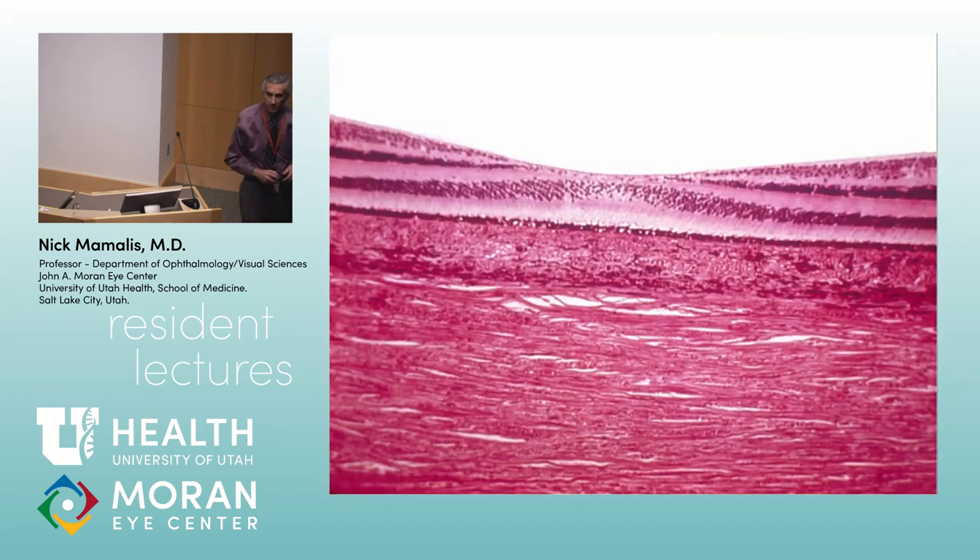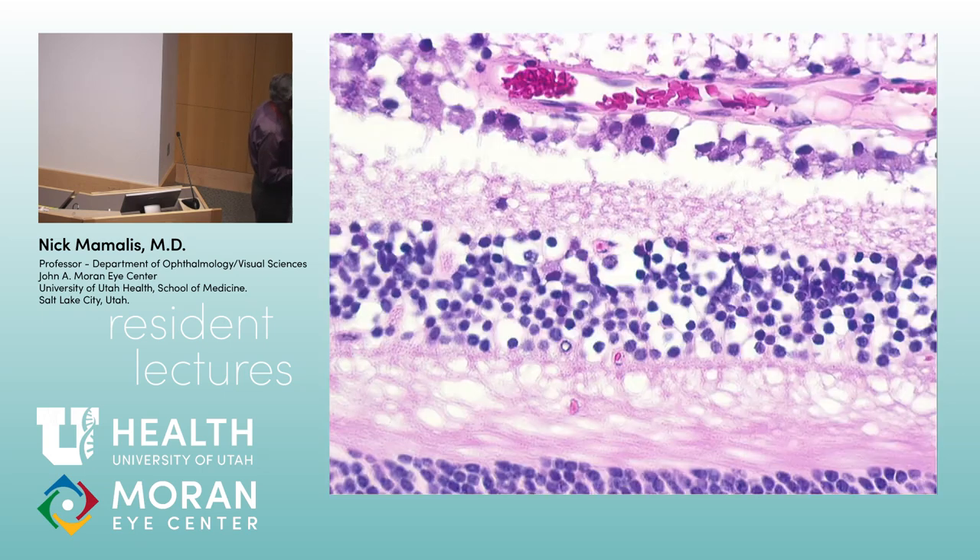Here we have the fovea — the center part of the macula. I like to think of the fovea as wind parting a wheat field. You see it thins out, and all you've got is the cone bodies and the actual cones. Henley's layer runs this way, so these cones right here may link up to ganglion cells clear over here.